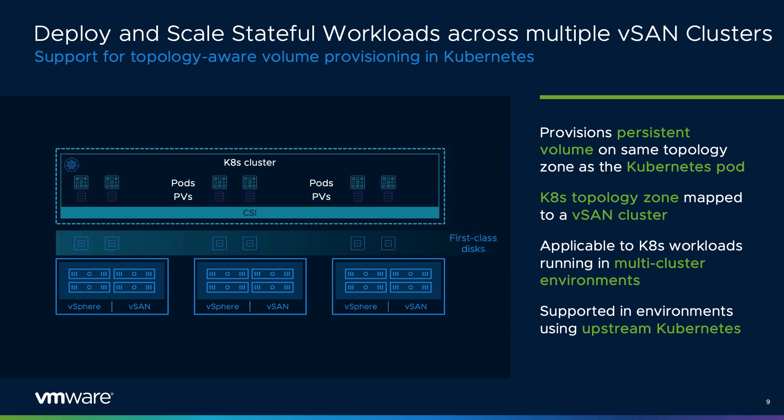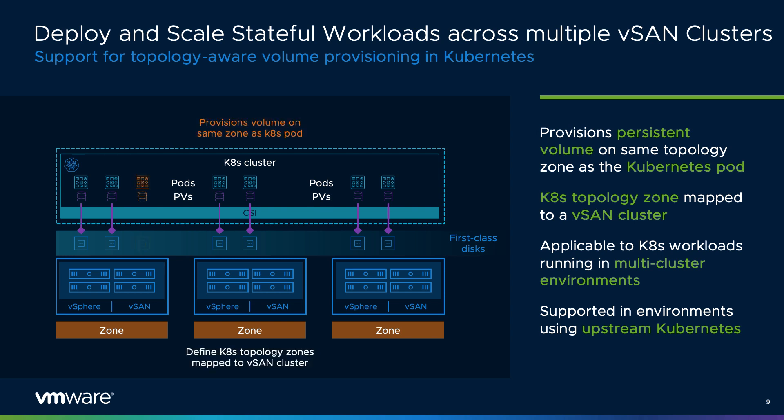Modern applications are often deployed and scaled automatically, with very little knowledge of the underlying architecture or topology. With vSAN 7 Update 3, we introduced support for topology-aware volume provisioning, a relatively new feature in Kubernetes. This provides a way to define a boundary or zone that represents the location in which a pod can run, and will ensure that the provisioning of a volume occurs in a location accessible by those pods. For environments running multiple vSAN clusters, this can be especially valuable, as pods can be scaled across clusters while ensuring those pods have access to their respective persistent volumes.